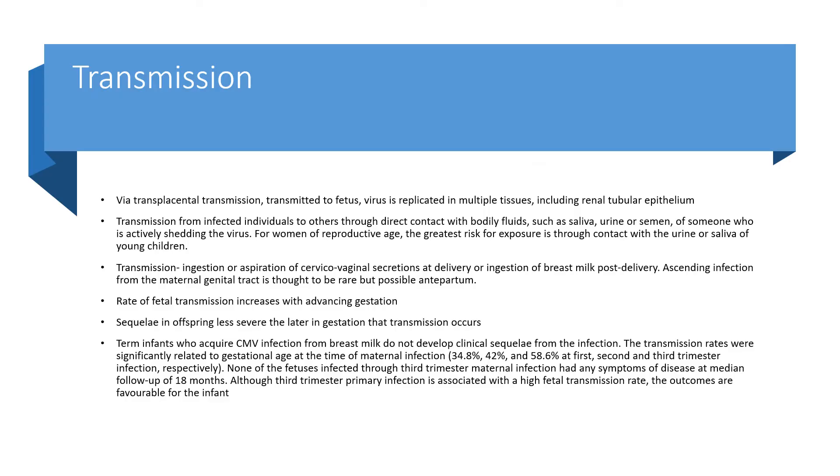Transmission is via transplacental route; the virus is replicated in multiple tissues including renal tubular epithelium. Transmission from infected individuals to others occurs through direct contact with bodily fluids — saliva, urine, or semen of someone actively shedding the virus. For women of reproductive age, the greatest risk for exposure is through contact with the urine or saliva of young children. Transmission can also occur through ingestion or aspiration of cervical vaginal secretions at delivery or ingestion of breast milk post-delivery. Ascending infection from the maternal genital tract is thought to be rare but possible. Term infants who acquire CMV infection from breast milk do not develop clinical sequelae.